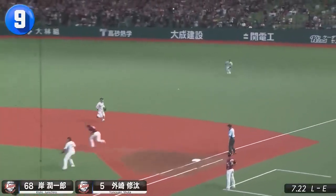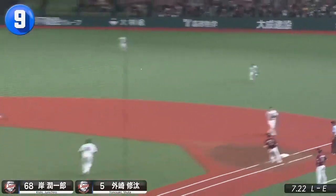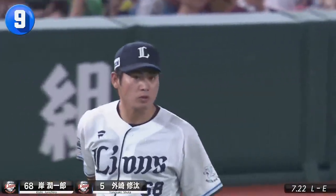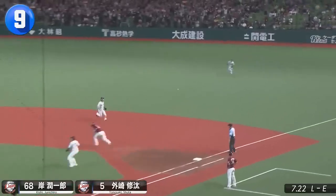Here's one I've never seen before — a 9-4 force out at second! Junichiro Kishi with a throw and Shoota Tomosaki with a catch to nail Hikaru Ota.